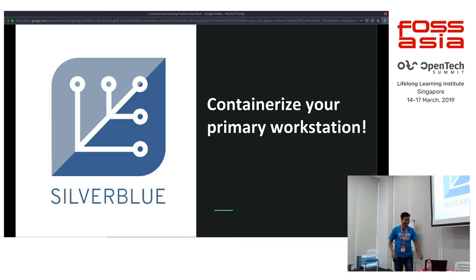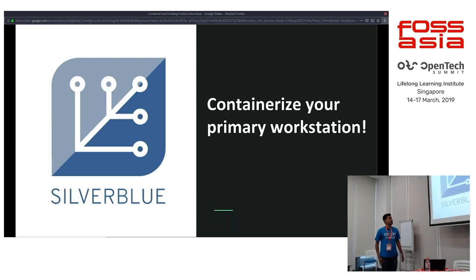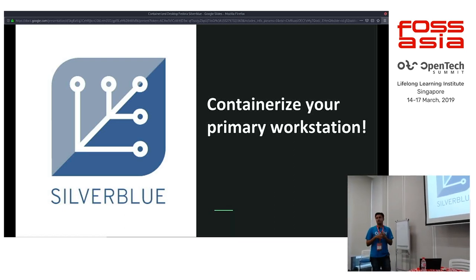So one of the primary things that I will be talking about this afternoon is how I migrated my primary workstation into a container-based development workstation. The primary thing I would be targeting is the Silverblue project that was recently released.